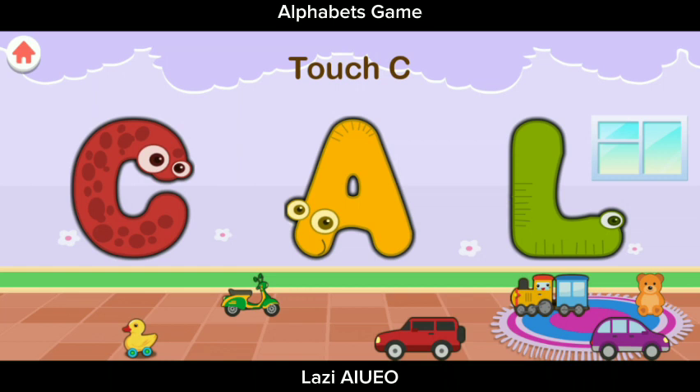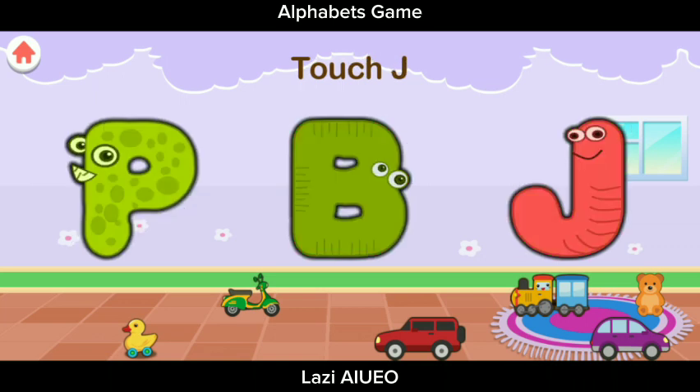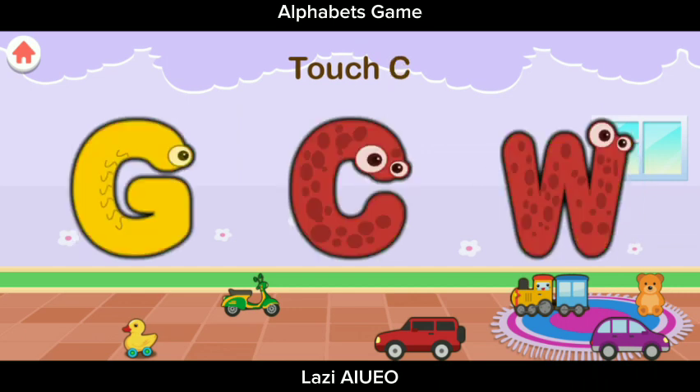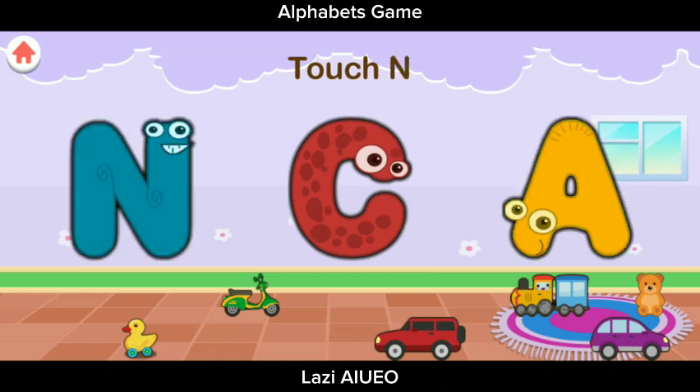Touch C — ayo kita sentuh mana huruf C. C. C is Excellent! Yay! Touch D — ayo kita sentuh mana yang huruf D. Excellent! Touch J — oke, kita akan menyentuh huruf J. Great job! Touch B, B, B — oke, kita akan menyentuh huruf B. B. B. Great job!